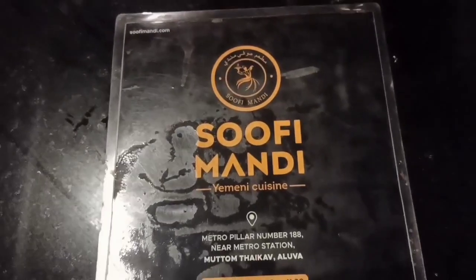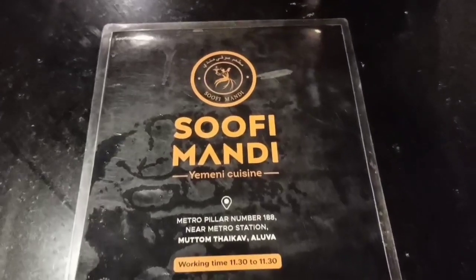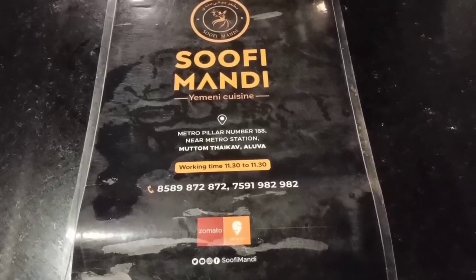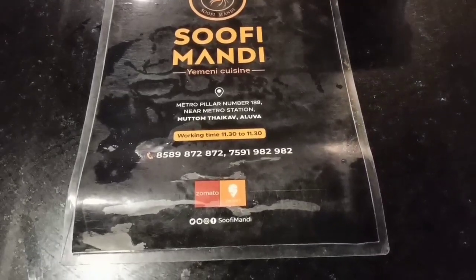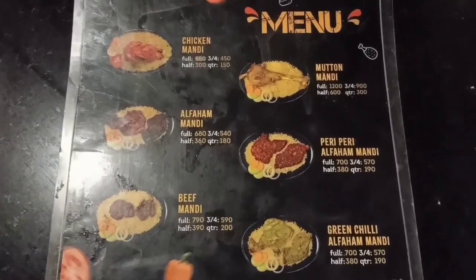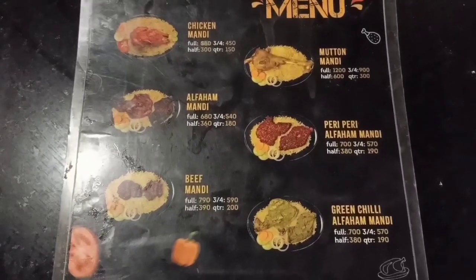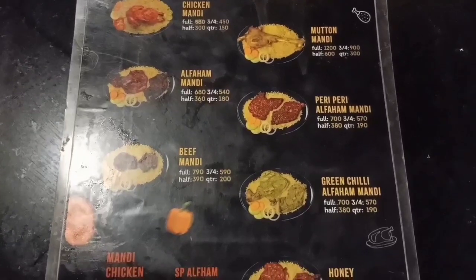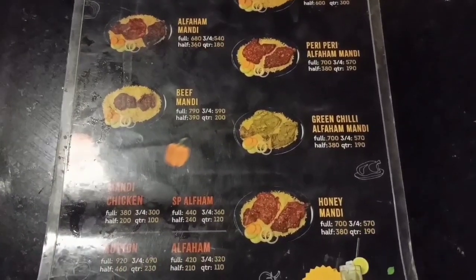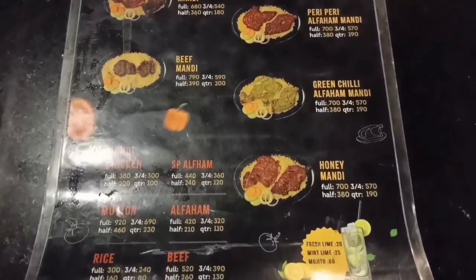Here is a brochure of Sufi Mandi. Here is a menu card. There are chicken, beef, peri-peri, green jelly, and honey options.